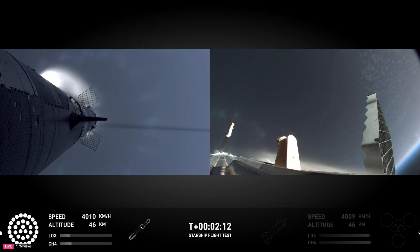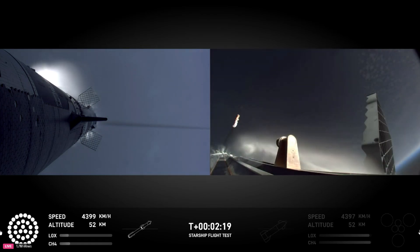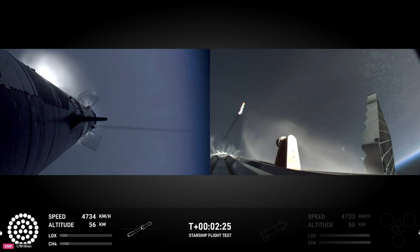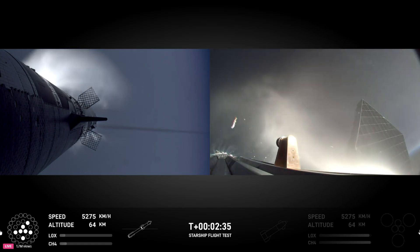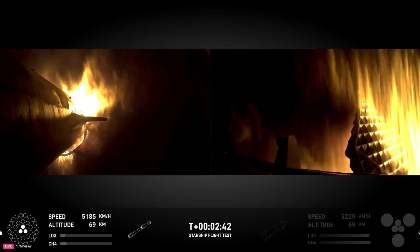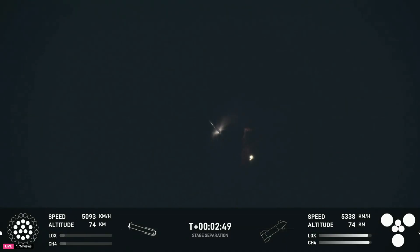The tower team is doing their go/no-go right now. Ship engine start, Most Engines Cut Off, stage separation — stage separation, stage separation, hot stage. Separation confirmed. Ship is under its own power — I'm seeing six out of six Raptors lit.